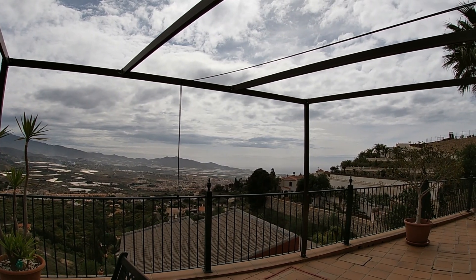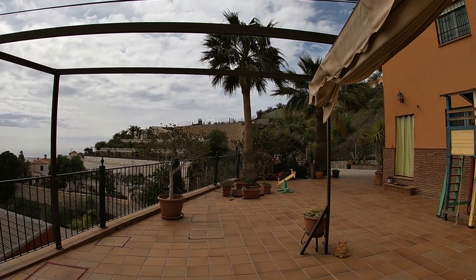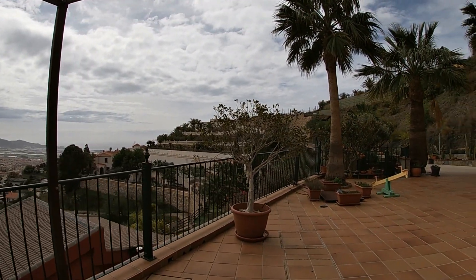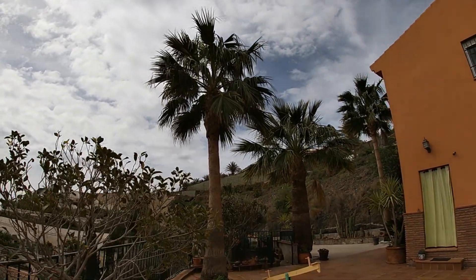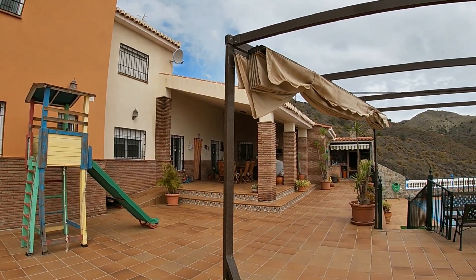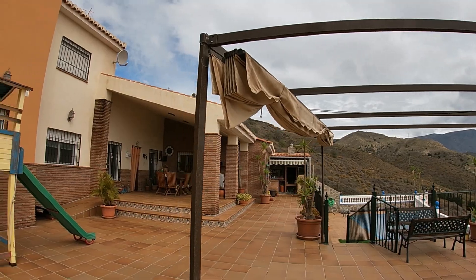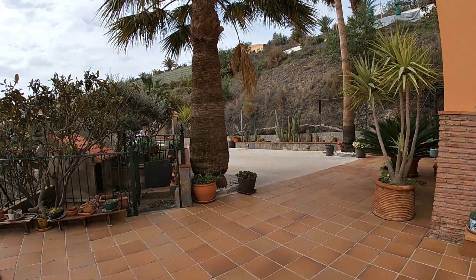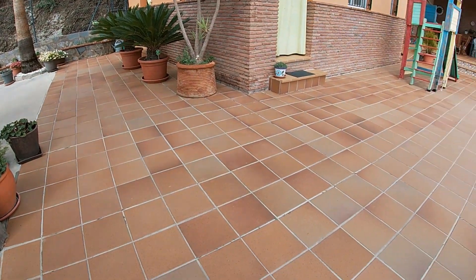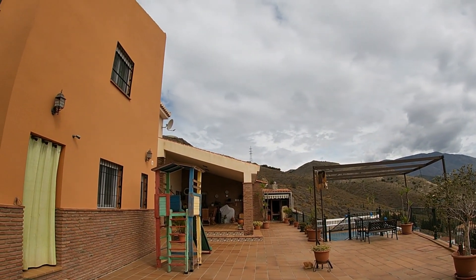Coming up from the pool we reach this wonderful large terrace with incredible views — not the greatest today, but certainly better than yesterday when everything looked orange. I'm under the metal pergola with a canopy above, making this an additional outside dining area. There are palm trees within the terrace, and this terrace is really quite large — fully tiled, in great condition, and a very large, usable and sociable outside space.